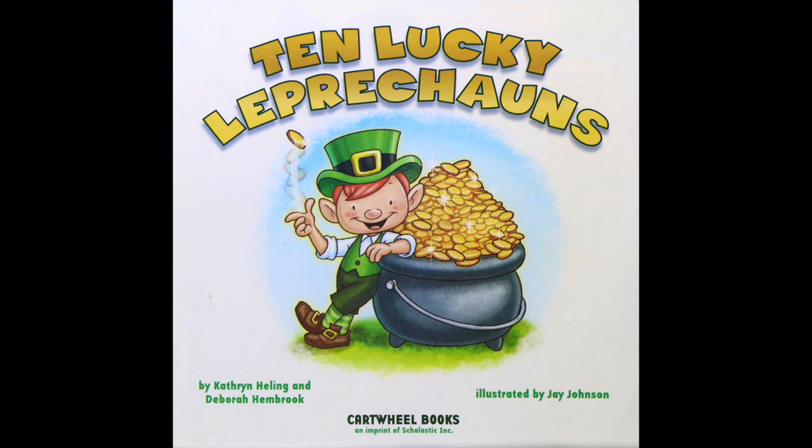Ten Lucky Leprechauns by Catherine Helling and Debra Hambrook. Illustrated by Jay Johnson.